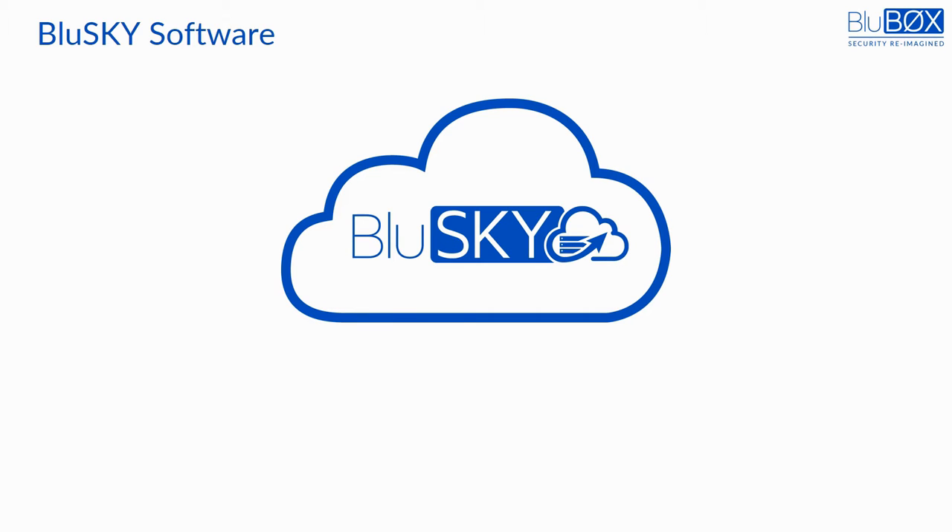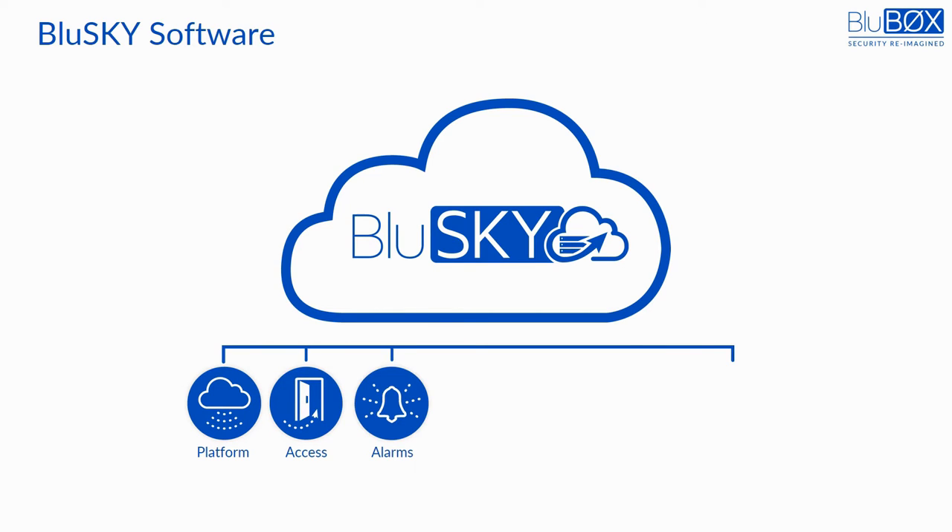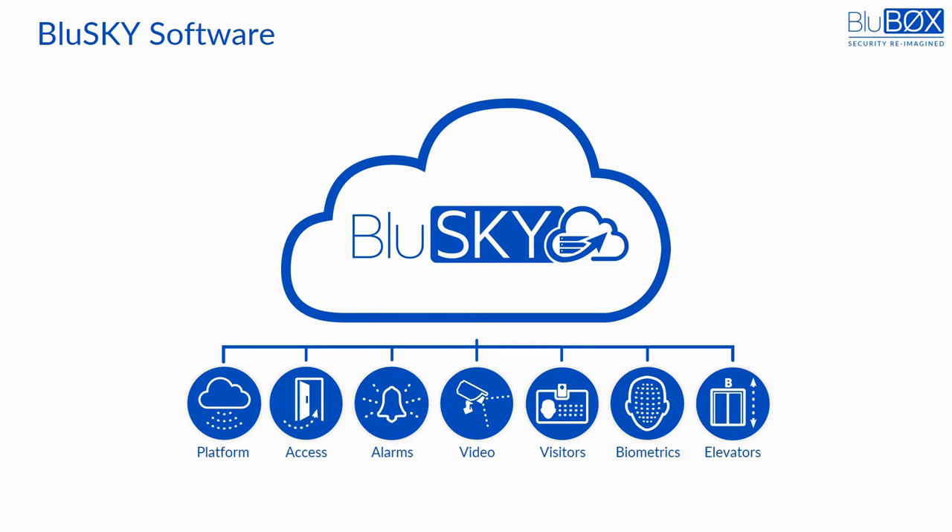Unlike competing security platforms, BlueSky software is a comprehensive and fully unified physical security solution everywhere. It resides entirely in the cloud, is 100% mobile, and provides a unified hardware and database platform across access control, alarm management and intrusion detection, video surveillance, visitor and vendor management, biometrics, and elevator access control.